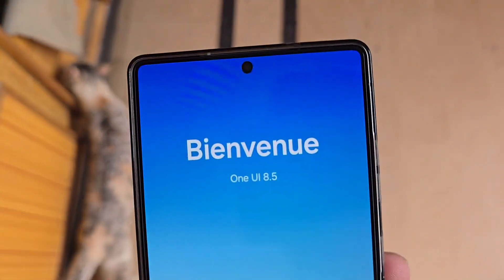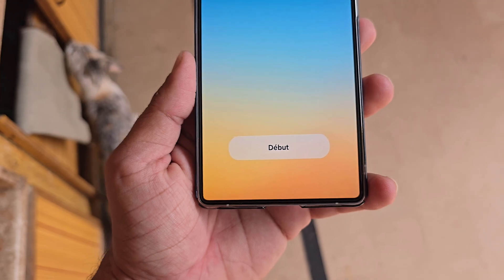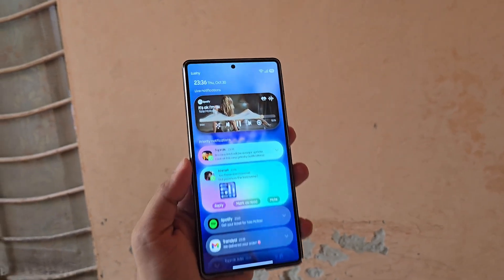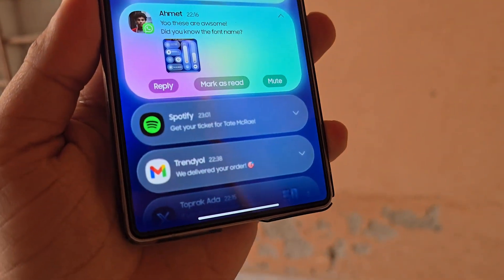Samsung's next big update is closer than you think. Is the One UI 8.5 beta finally ready for launch? Samsung isn't just testing its upcoming Galaxy flagships — the company is also deep into fine-tuning One UI 8.5, its next major software version.